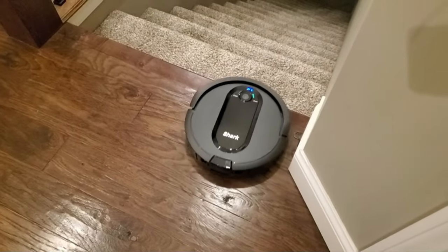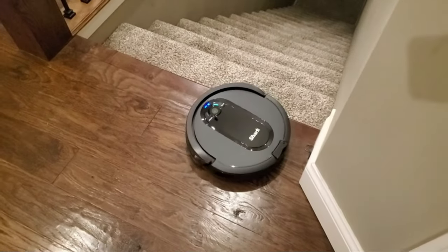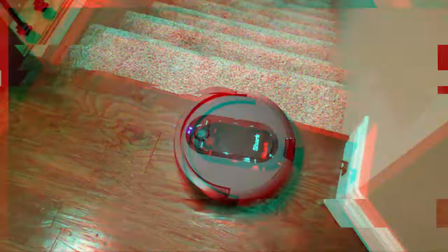The vacuum is perfect for homes with pets, as it captures dust, dander, and pet hair.